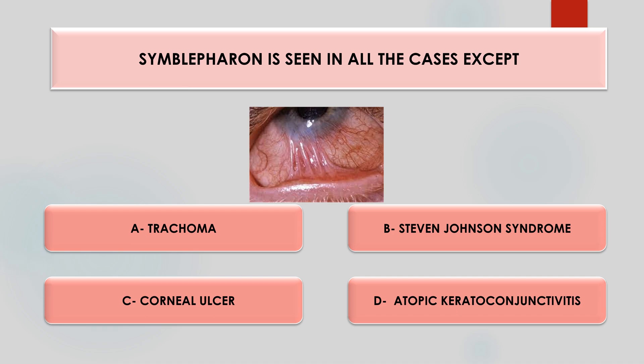Symblepharon is seen in all cases except — trachoma, Stevens-Johnson syndrome, corneal ulcer, or atopic conjunctivitis? Symblepharon is a condition where the bulbar and palpebral conjunctiva form an abnormal adhesion. It is seen in all the other conditions except corneal ulcer.